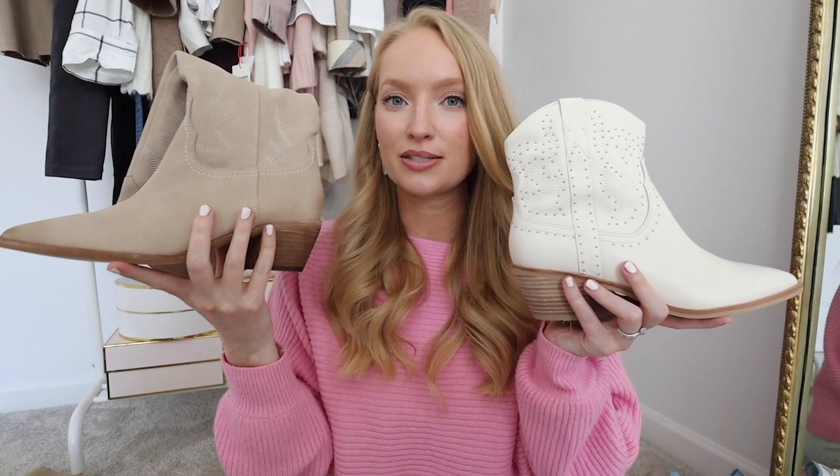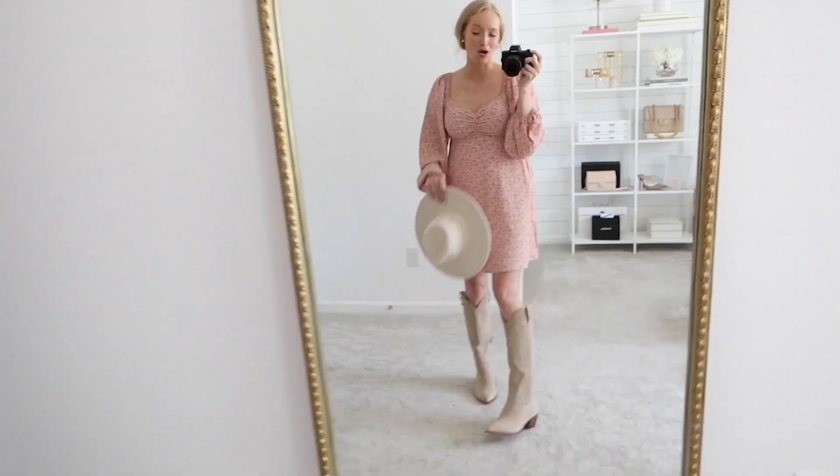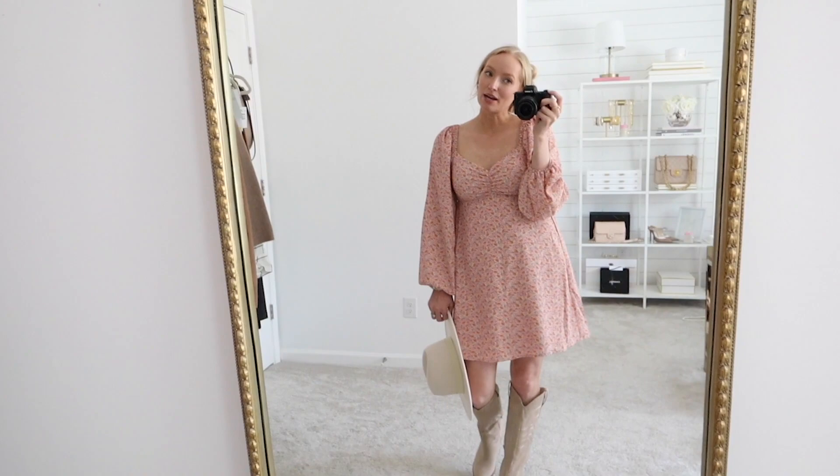Just like the shorter bootie version, these also run really big. Size-wise they're pretty much the exact same — I got a nine and they are way too big, so I definitely need to size down. These have a half zipper on the inside and a slightly wider fit through the leg. The description says narrow calf, but I personally didn't find that to be the case. The heel height is 2¼ inches and the shaft is 17½ inches, coming up to sit right on my kneecap. The calf circumference is 14 inches.